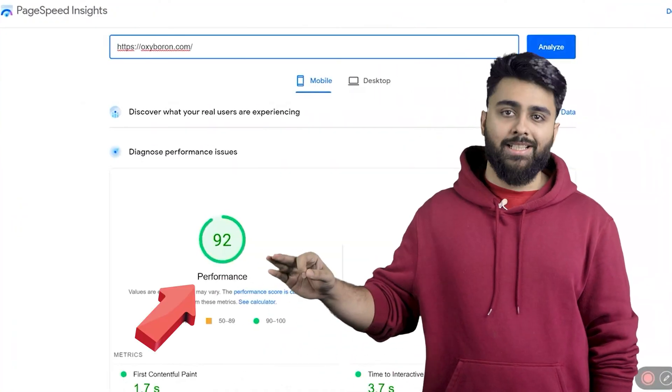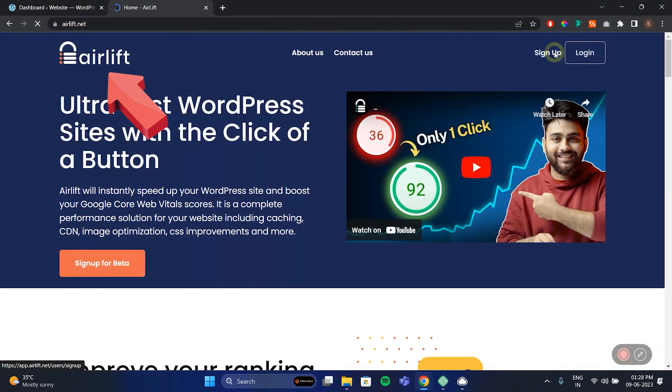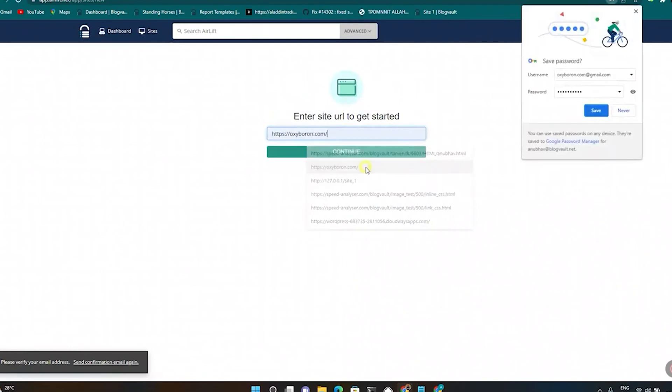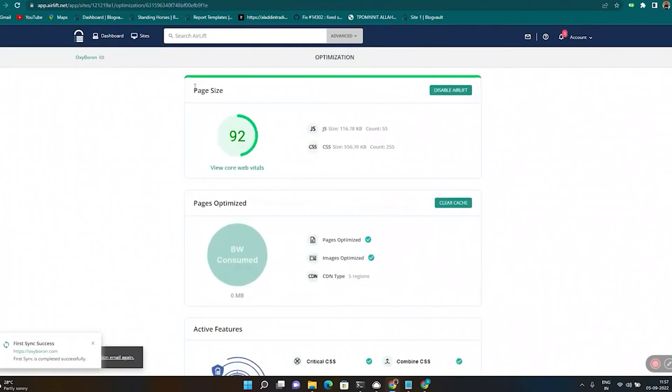Another cool thing you can do only on WordPress is max out your site speed to stop a loading sign from driving away your customers. Install this free plugin called Airlift, add your site URL, and then with one click your entire site gets optimized and your Google page speed score will be really high — meaning customers can instantly open and navigate your website.